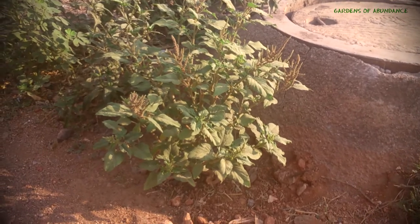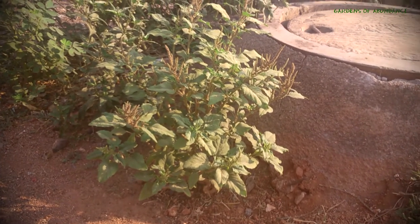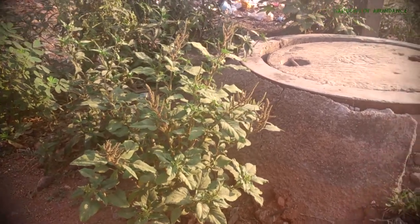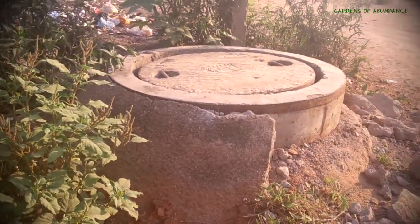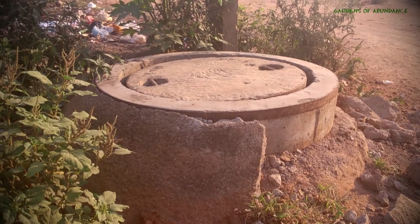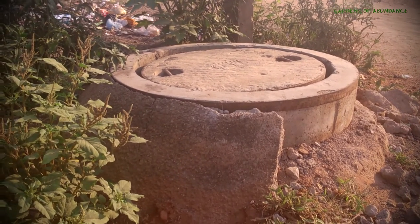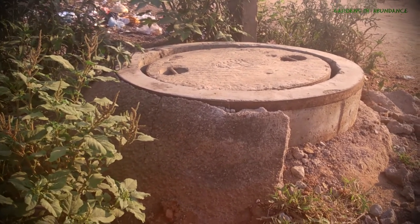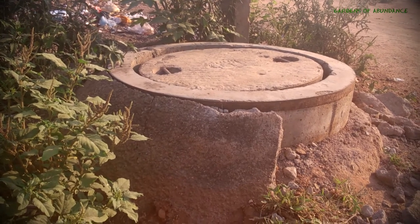So the question that comes to mind is: how is amaranth able to grow here? In permaculture, one of the key principles is to observe. And if you just observe, you'll see that this amaranth is growing right next to a sewage manhole. As I was speaking at a 'Create Abundance the Superhero Way' event, sewage sludge contains lots of plant nutrients.